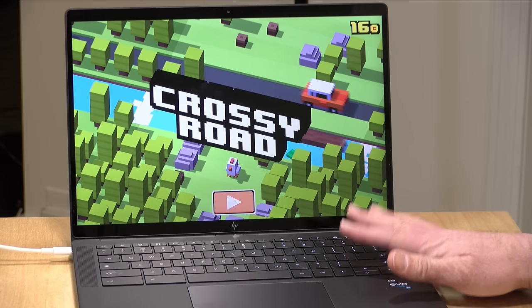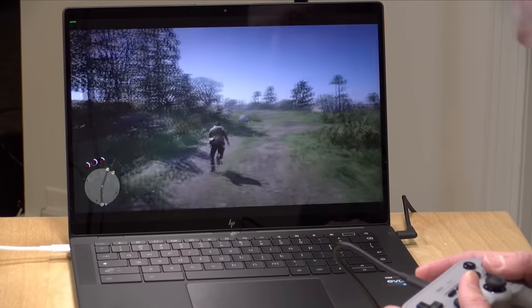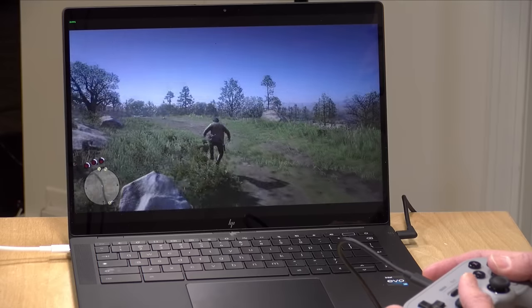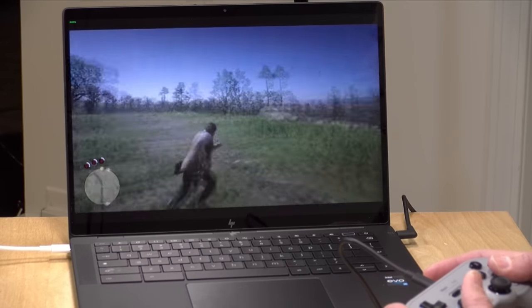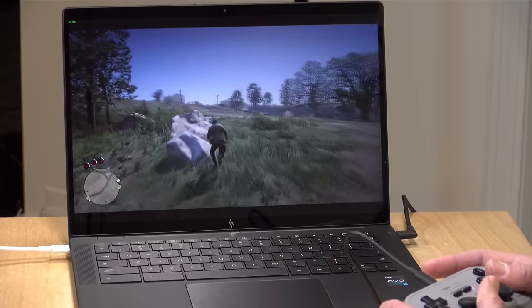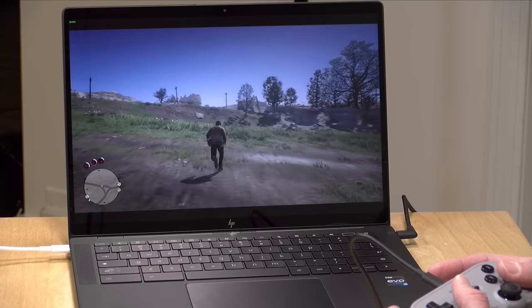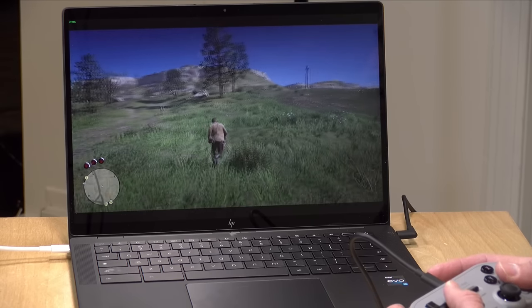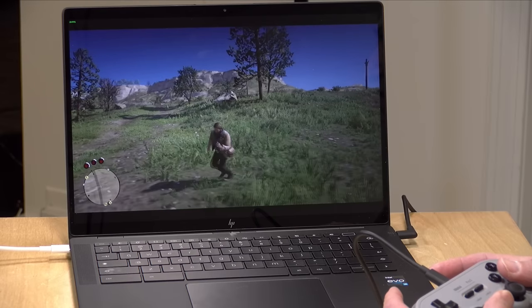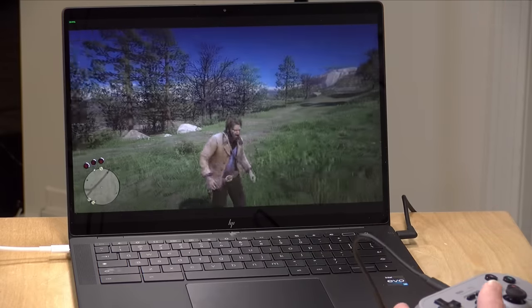But there's more to gaming now on these Chromebooks because this is one of the Chromebooks that supports installing Steam games — the same games you'd run on a Windows PC. This is Red Dead Redemption 2 and we're getting about 25 frames per second here running the game at 720p at the lowest settings. I think you might see a little bit more performance on a Windows machine with this processor, but it's playable for the most part and I can use my game controller as well.